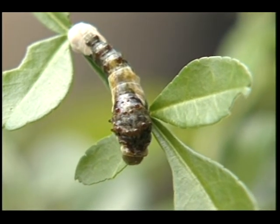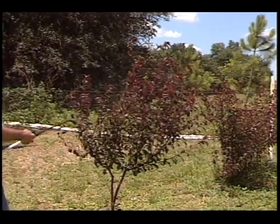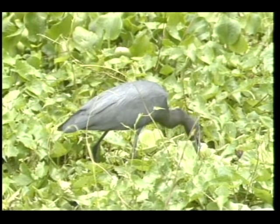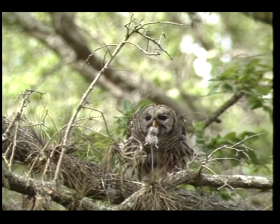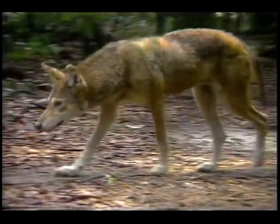A good habitat has plants that feed insects, so it's beneficial to decrease insecticide use in your yard because it will increase the food supply for insect-eating animals. Insect and plant eaters are eaten by larger predators like small birds and mammals, which in turn are eaten by birds of prey and larger mammals at the top of the animal food web.